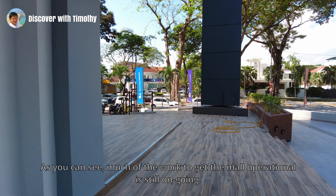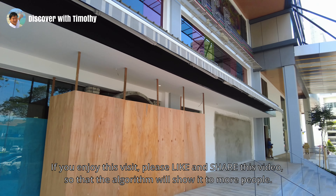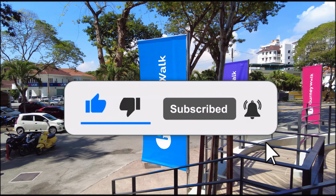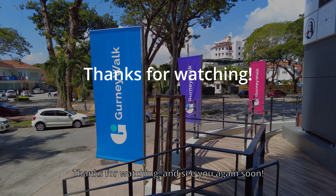I hope to return in the future to do an updated review of this new F&B destination. Well my friend, we've reached the end of this narrated tour. If you enjoyed this visit, please like and share this video so that the algorithm will show it to more people. Do subscribe to my channel for more. Thanks for watching and see you again soon!